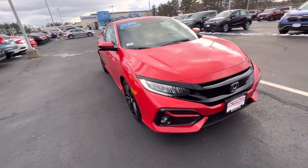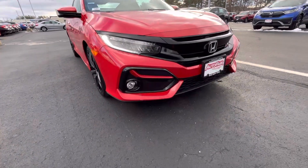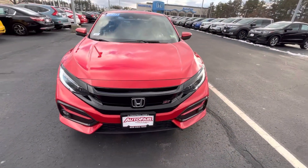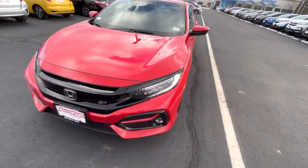Starting from the front, you got these pretty cool daytime running LED headlights, fog lights down here, and a nice aggressive bumper in the front with a nice little Si badge right there.